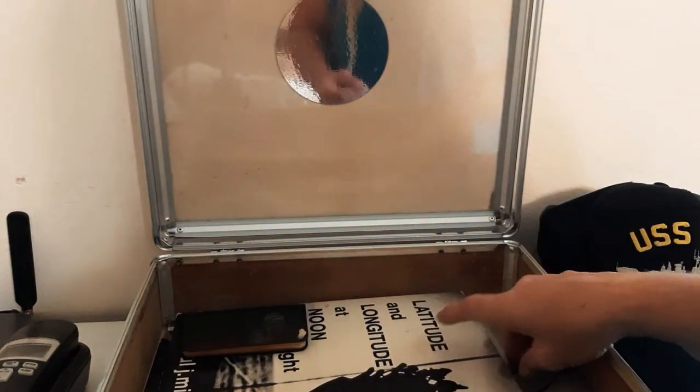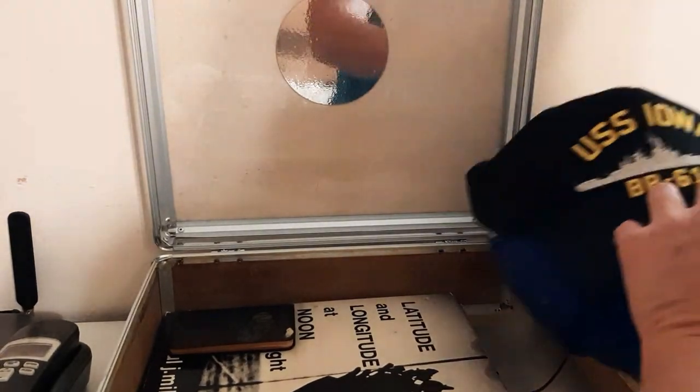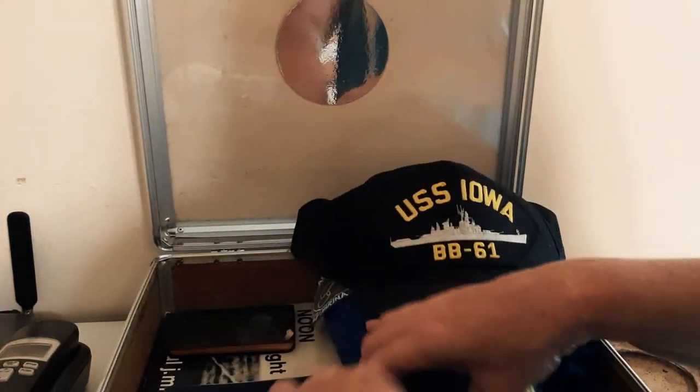And that's the same thing on that book — 'Latitude and Longitude at Noon' — which looks more like it's almost at nightfall. I need to put this in a zip-lock baggie. That's my daddy's school book from the Naval Academy.